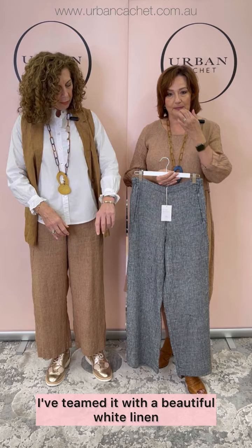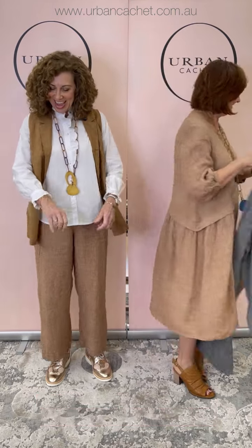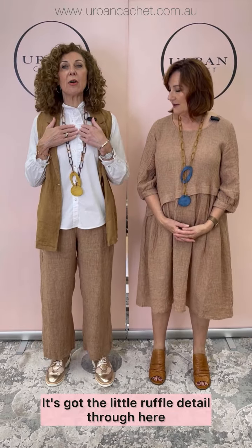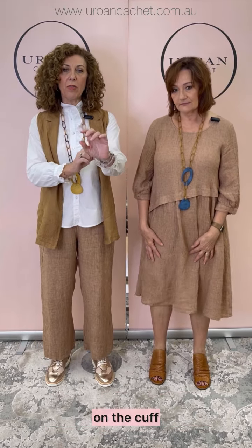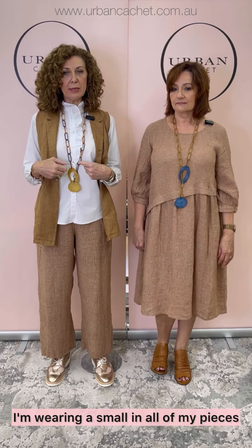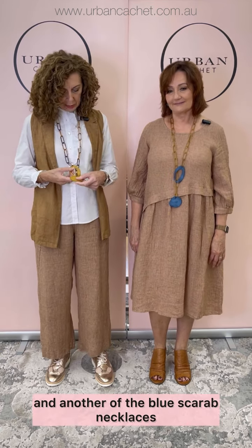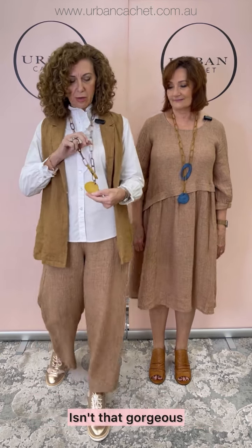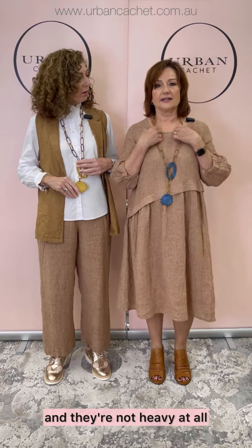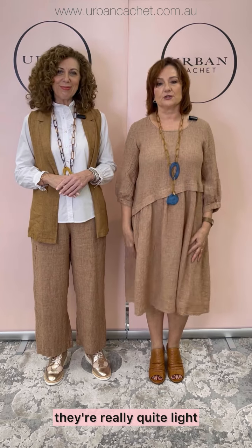I've teamed it with a beautiful white cotton shirt — not linen, sorry — which is really lightweight and really sweet. It's got a little ruffle detail through here on the cuff. I'm wearing a small in all of my pieces, which equates to a 10. And another of the blue scarab necklaces — isn't that gorgeous? Really different and interesting, and they're not heavy at all, they're really quite light.